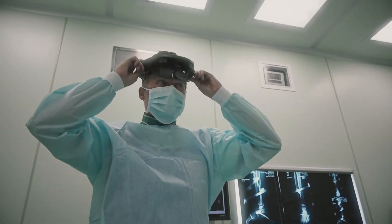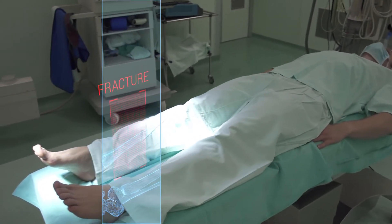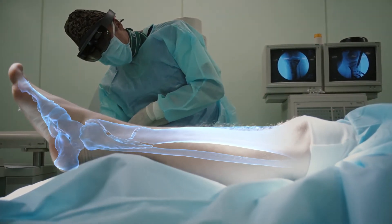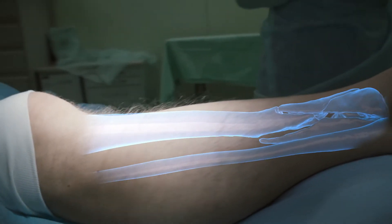Ariadna is a medical purpose system that uses mixed reality technologies. Ariadna makes it possible to see the broken bone inside the patient. This potential is being effectively used for diagnostics and treatment planning.